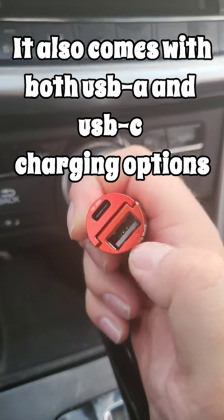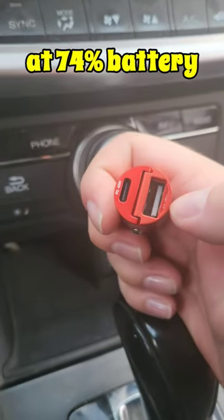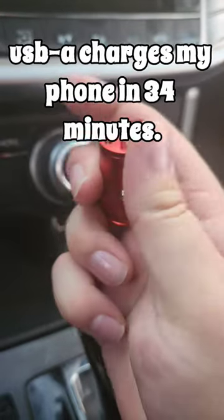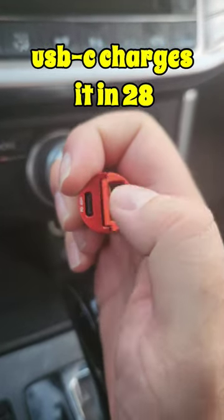It also comes with both USB-A and USB-C charging options. At 74% battery, USB-A charges my phone in 34 minutes, USB-C charges it in 28.